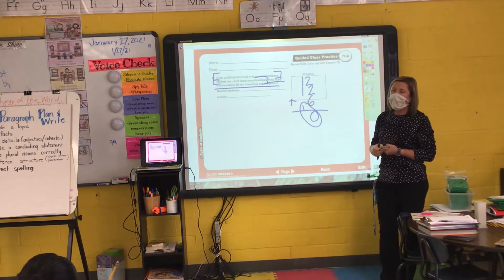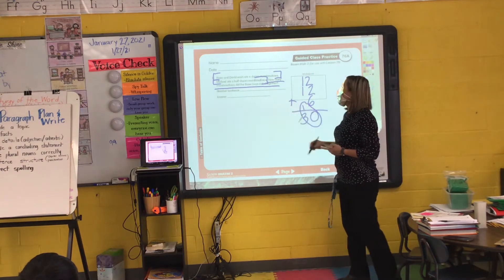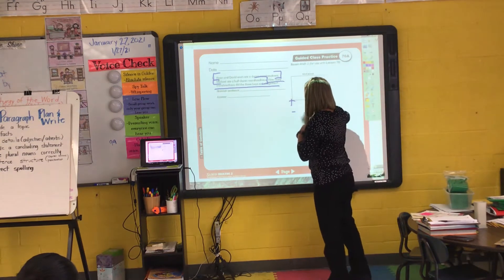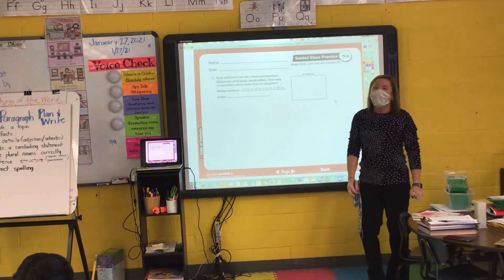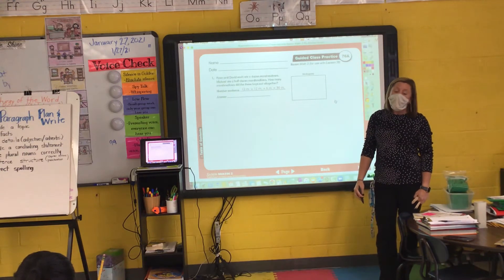Adeline, what's one plus one plus one? Three. Good. So over here we're going to abbreviate marshmallows as M. We're going to abbreviate marshmallows as M. So my number sentence is twelve M plus twelve M plus six M equals thirty M.